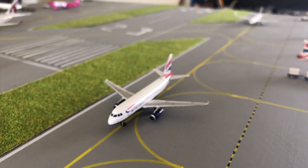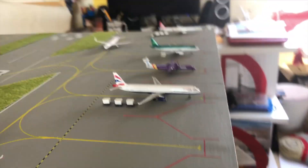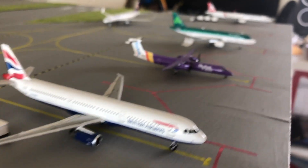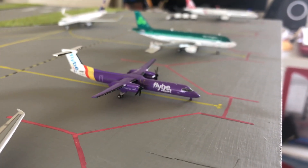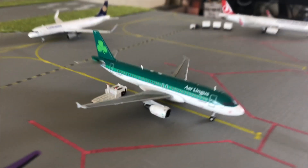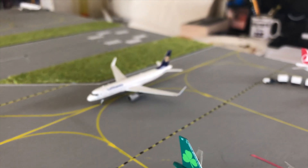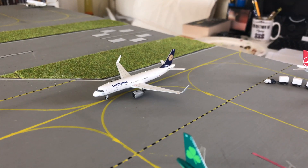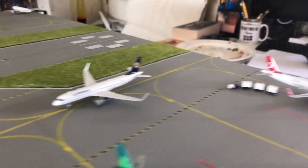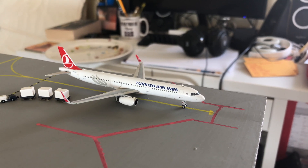Here we have a British Airways A319 about to head out to Venice, and over here a British Airways A321 about to head out to Heathrow. Next to it we have a Flybe Q400 — a relatively new route in real life — also heading out to Heathrow. Aer Lingus A320 about to head out to Dublin, Lufthansa A320 about to head out to Frankfurt, and finally a Turkish Airlines A321 about to head out to Istanbul.